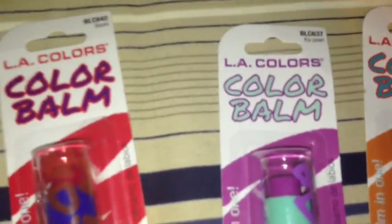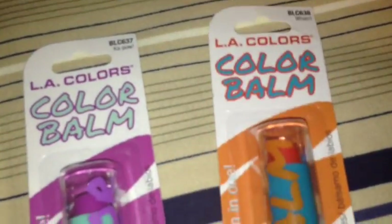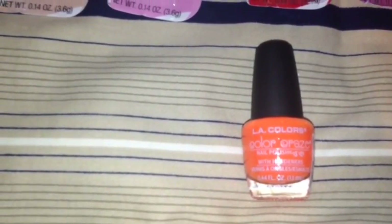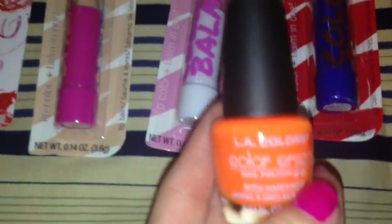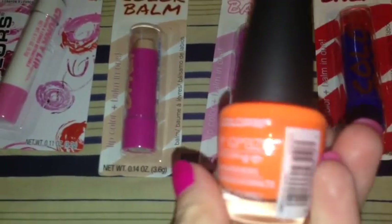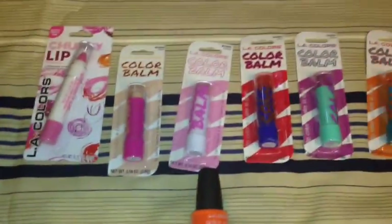I also picked it up in Kapow, which is a purplish fuchsia color. Awesome packaging — I love it, I think they're so cute. And then I also picked it up in Wham. I also picked up this L.A. Colors Color Craze Nail Polish in a bright fluorescent orange called Spat — something funky and fun for summer. And that's it for makeup.